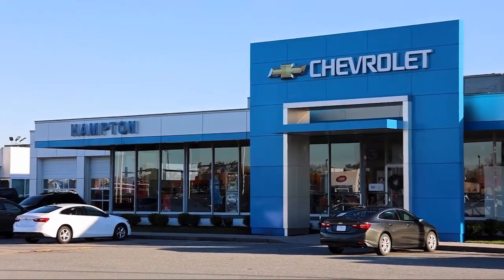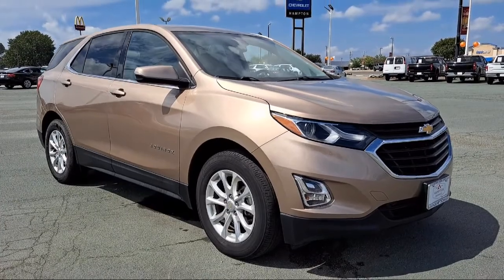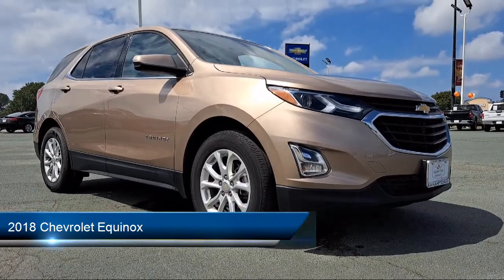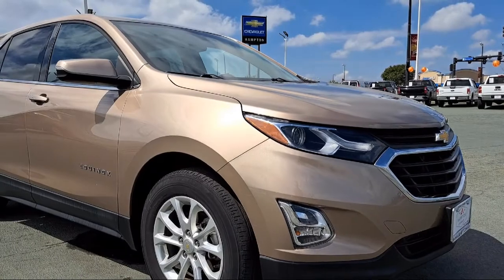Welcome to First Team Hampton Chevrolet and here's a look at one of our great vehicles for sale. It comes equipped with smart device integration, blind spot monitor, cross-traffic alert, a powerful and efficient turbocharged four-cylinder engine.